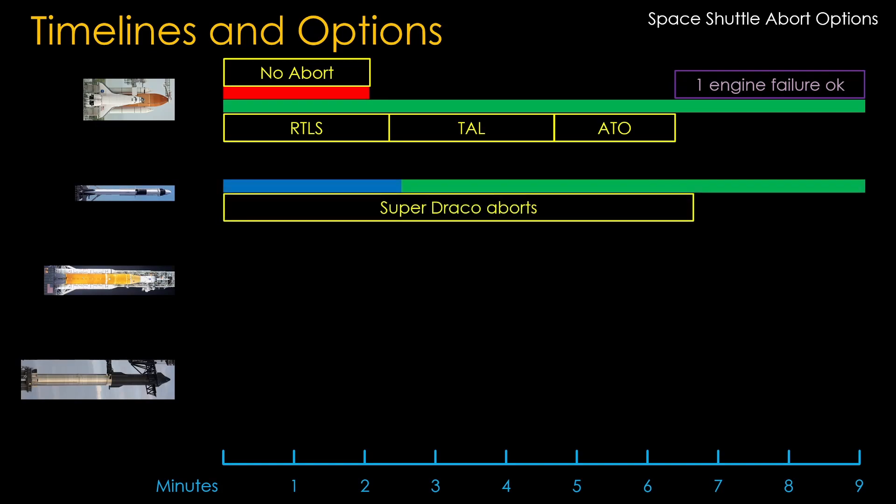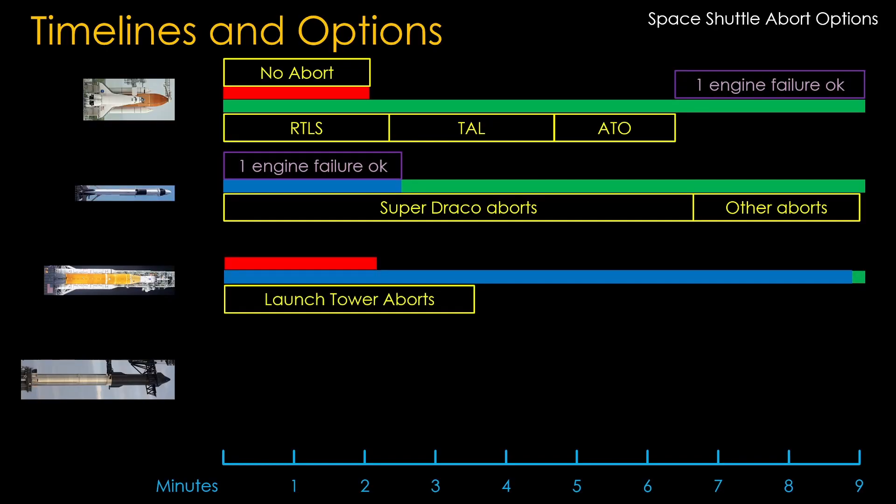For Falcon 9, the capsule can abort at any point from the pad all the way into orbit, though the Super Draco abort thrusters may not be necessary later in the launch. The Falcon 9 first stage has sufficient performance to tolerate one engine failure, but there is no redundancy in the second stage engine. SLS has a launch escape system for the first three and a half minutes, covering the solid rocket burn time — better than Shuttle in that regard. For Artemis 1 at least, the ICPS second stage isn't used to get into orbit but to head toward the moon, so it doesn't impact ascent abort scenarios.